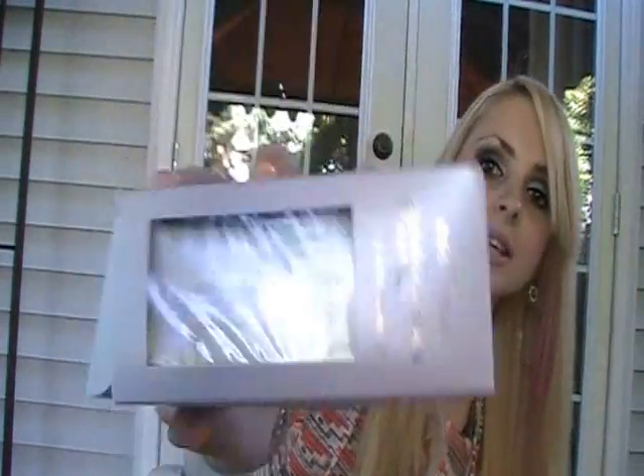She got me this body illuminator by Essence — it's called a holographic body oil. You know how you put highlight on your face? This is for your body. You can put it on your arms, your legs, wherever you want, and it'll make it really really shiny and glittery. It's actually a pretty decent sized bottle.